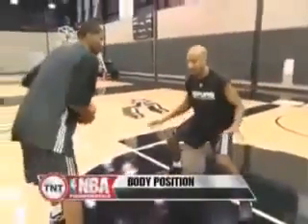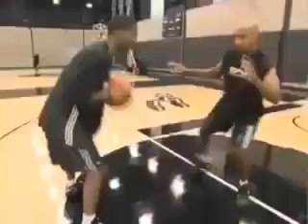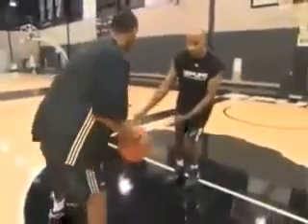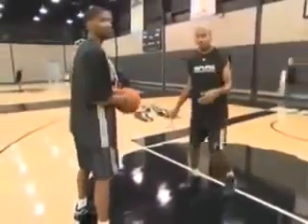I want to make sure I have a nice base here where I'm balanced and I'm not able to go off balance just by being too close — where he crosses me over and I'm stumbling, and then Kenny and Charles are talking about me at the end of the night.